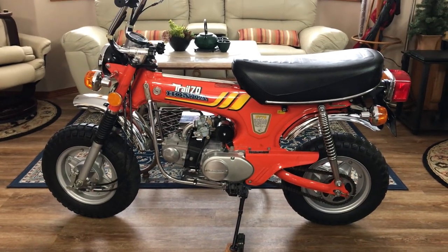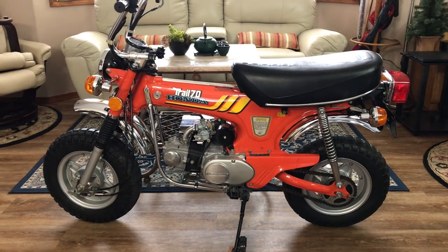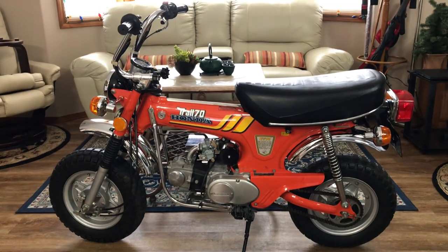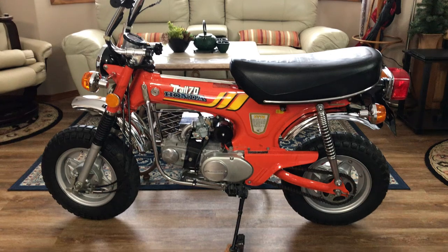I just got this thing up and running. It had sat for almost 20 years and I put an aftermarket CHP carb on it, but I have the original carb that went with the bike and I'm going to rebuild it and put it back on. I changed the oil and got this thing running yesterday and it's just like brand new.